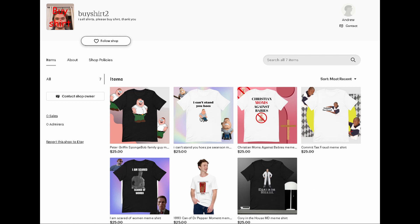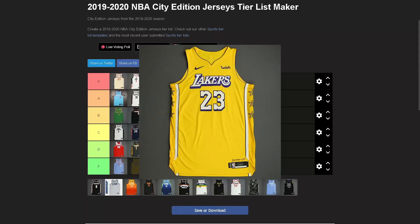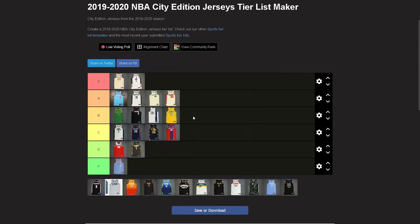Lakers — B tier. It's a decent jersey, an improvement from the last one. It's very bright and could use a little more purple — if they put purple on the sides instead of just yellow it could be A tier easily. But nothing's clashing, the yellow works, and the white lettering with purple outlines and that purple drop shadow looks really nice. Comfortable keeping it at B.